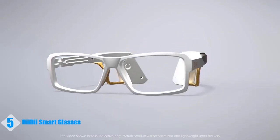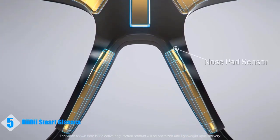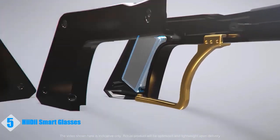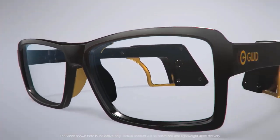With frames that come in two different colors, the glasses' unique look offers adjustable ear hooks and a nose pad sensor that is ergonomically designed to be comfortable. Powered by a long battery life and high Bluetooth compatibility, Heidi's chip and sensor help you navigate hands-free on Mac, Windows, and Android.